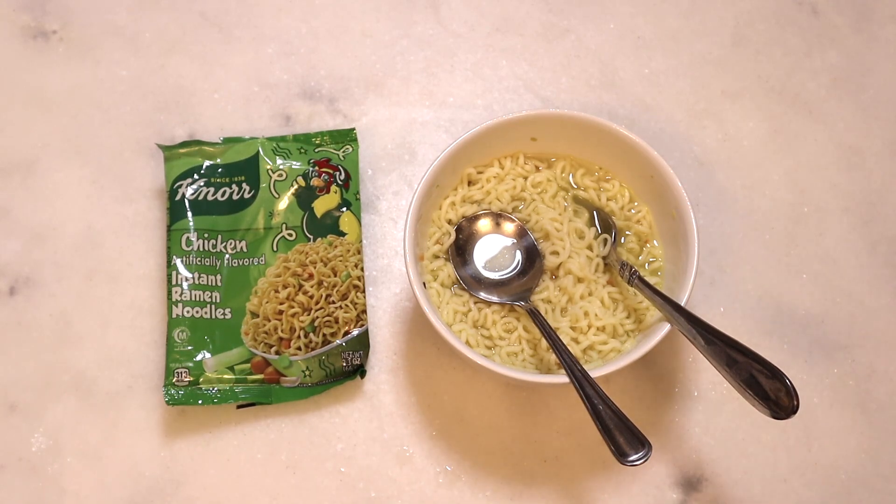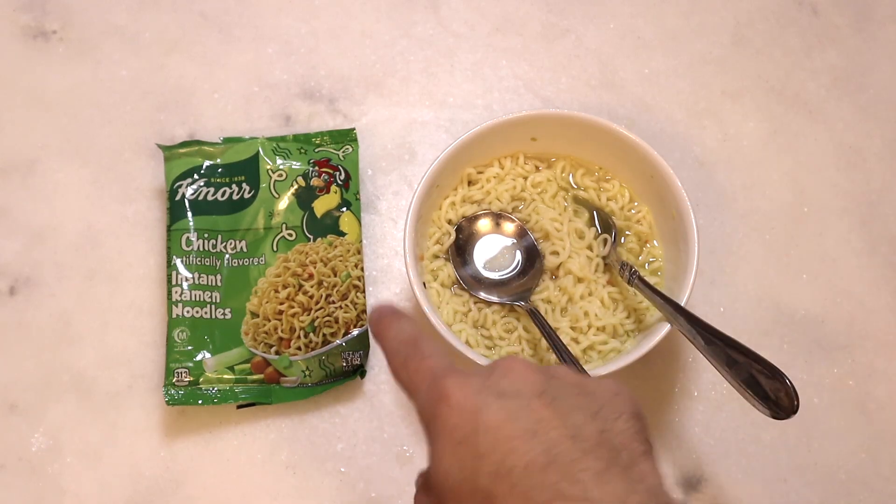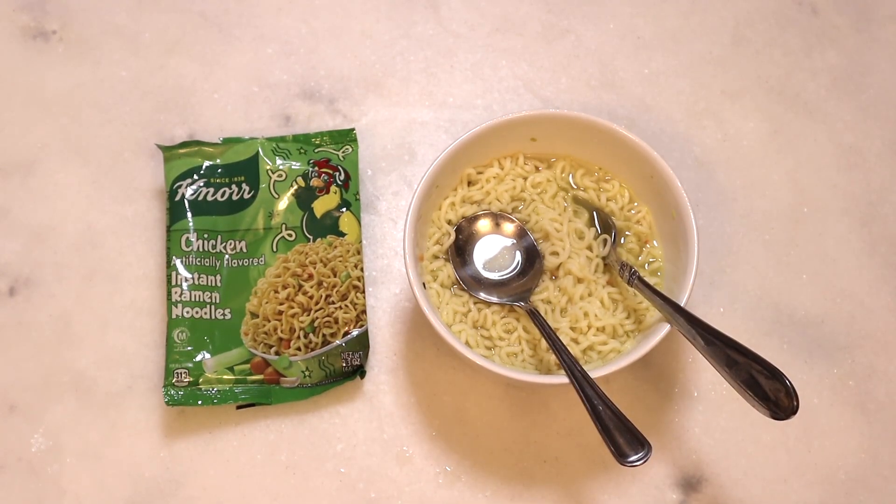Overall, interesting. Probably wouldn't buy it again though. I might buy another flavor if I can find one, just to try the flavors. But this one I wouldn't stock up on — no offense, just is what it is.